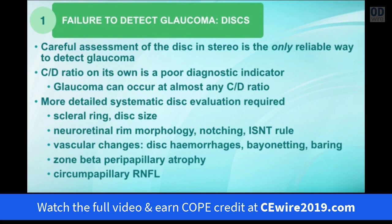If you're going to assess the optic nerve, you need a detailed and systematic disc evaluation. That involves looking at the size of the disc based on the border with the scleral ring, and taking a close look at the neuroretinal rim tissue to make sure there are no areas of notching and that the disc follows the ISN'T rule. Vascular changes such as disc hemorrhages, baring and bayonetting of the blood vessels can also indicate glaucoma. Development of beta peripapillary atrophy and loss of brightness of the nerve fiber layer, especially inferiorly and superiorly, are big clues that glaucoma is occurring.